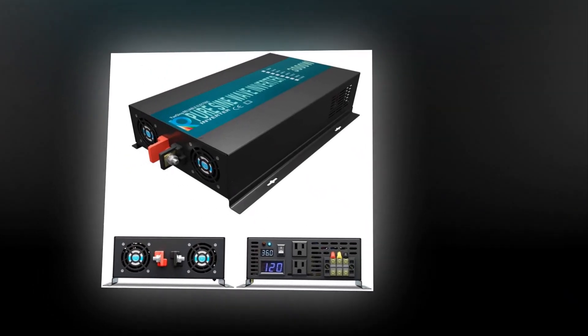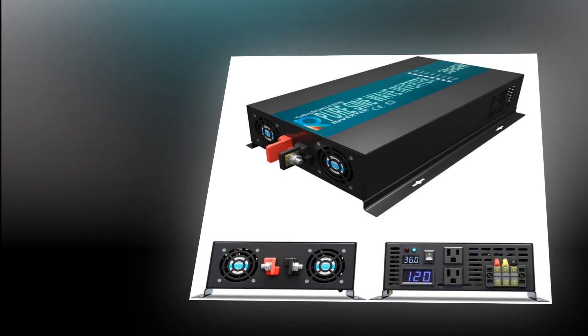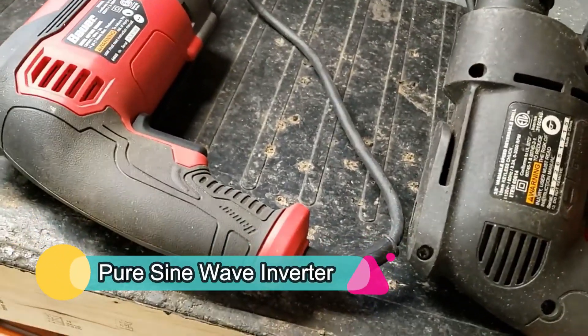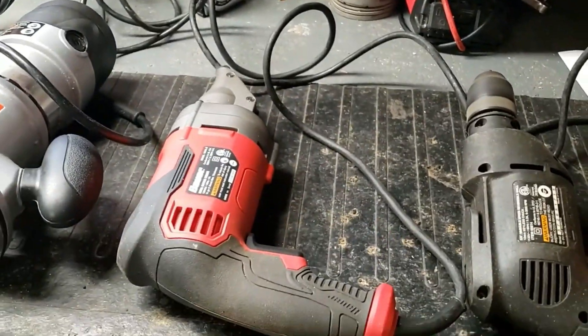Let's say your laptop is rated to operate at a maximum of 90W or 90Wh, and the portable power station has a battery capacity of 40,000 mAh on a 12V system. Using the table above, you'll see that the power station has a battery capacity of 480Wh. If you divide that by the 90Wh that the laptop uses, you can expect around 5 hours of runtime without accounting for power loss and other variables.